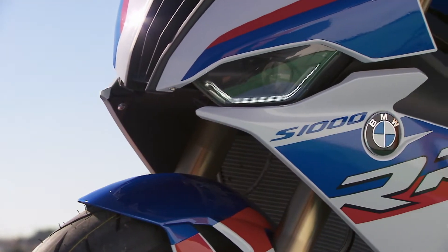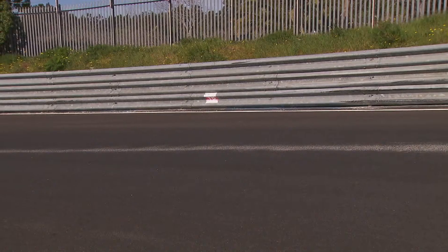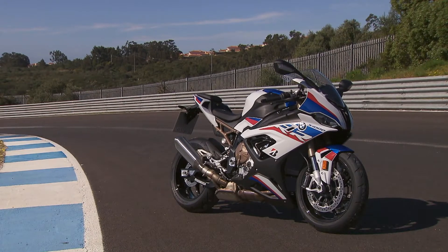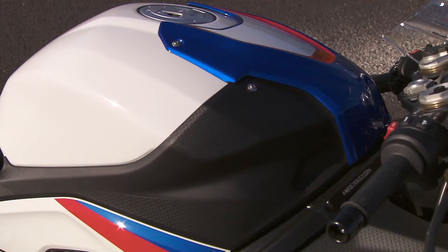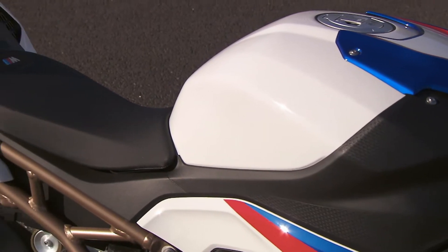Taking a closer look, the M version comes in BMW's racing colors. The side guards are emblazoned with the initials RR. With rims made of carbon, the S1000 RR is even lighter, and of course there's an M sport seat.